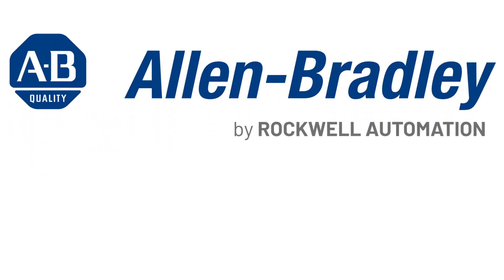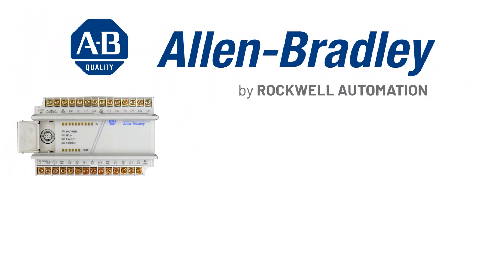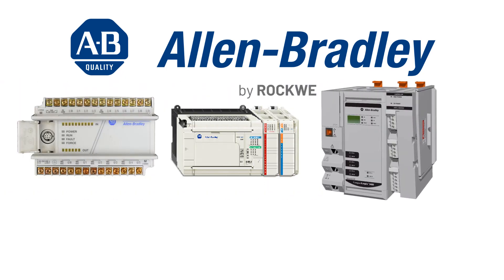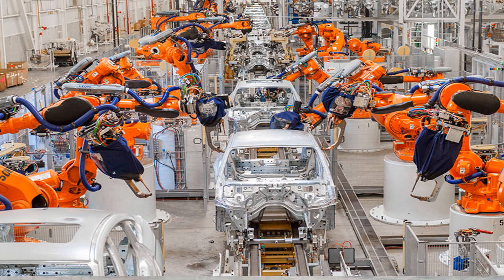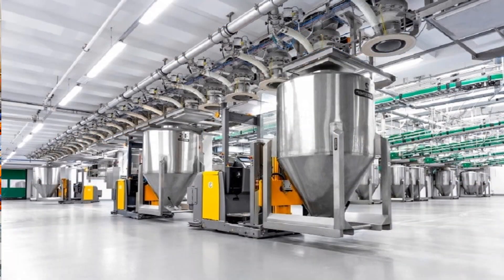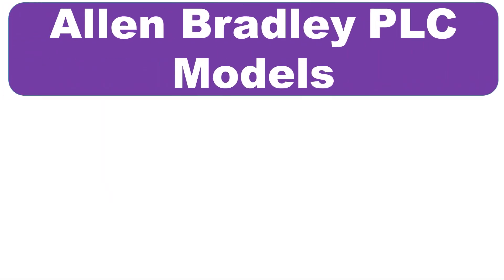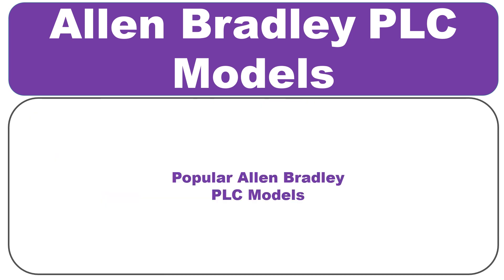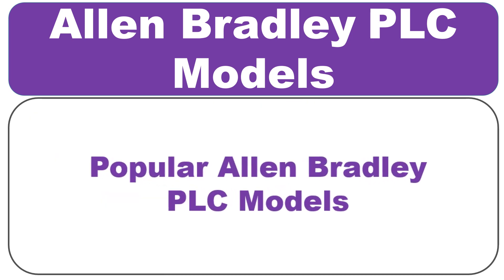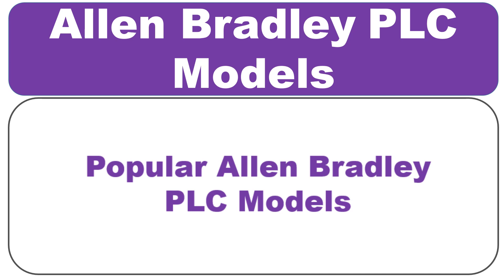Allen Bradley is a leading manufacturer of programmable logic controllers, which are used to control a wide range of automation processes like manufacturing, automotive, and food processing. Allen Bradley offers a range of PLC models with different specifications and features to meet the needs of various applications. Here are some of the most popular Allen Bradley PLC models.